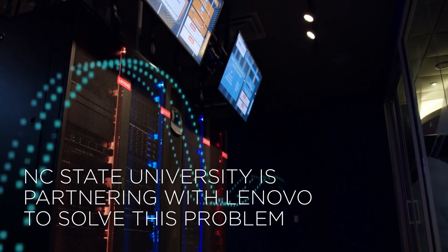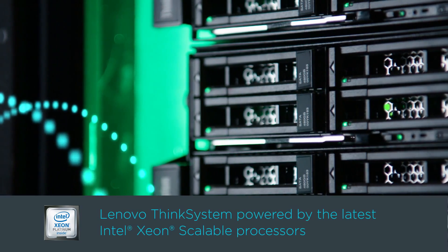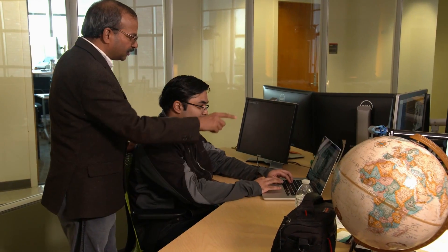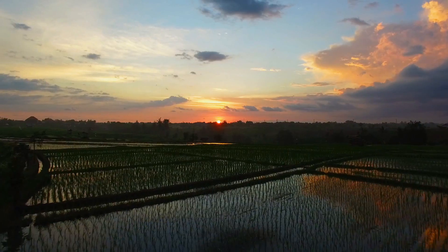In the Lenovo AI Innovation Centers, we have the latest Lenovo ThinkSystem technology, built with our partners Intel as well as NVIDIA. Analyzing the spatio-temporal data allows us to develop socially beneficial applications.